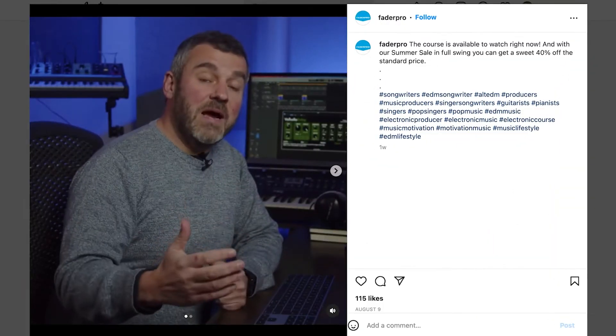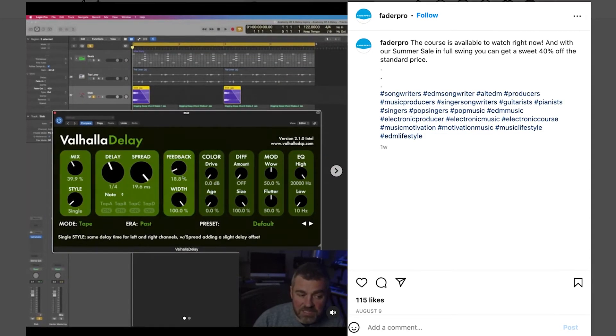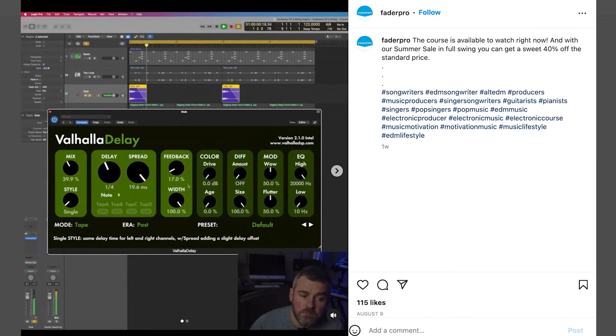Win, win, win. Fader Pro does something similar with videos in their feed posts for strategy number four. They share clips from their EDM production courses that provide value for all of their followers. These clips give your Instagram followers a taste of what a full course can look like — almost like an appetizer getting you excited for the full meal. Plus, giving out these little hors d'oeuvres of information for free also attracts new followers to grow your roster of potential customers.